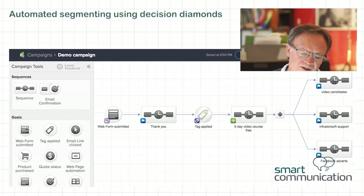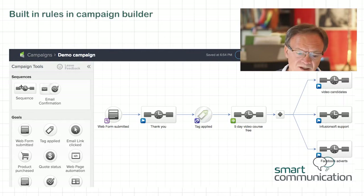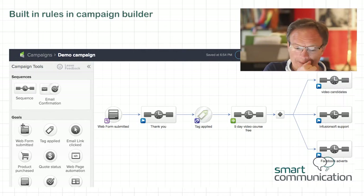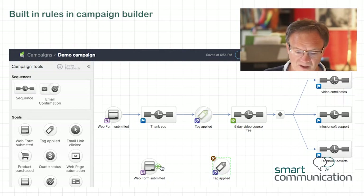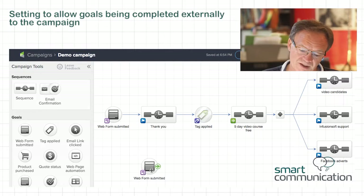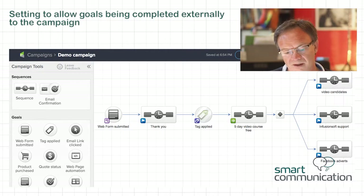Some rules are already built into Infusionsoft. You'll notice I've connected a sequence to a sequence — Infusionsoft allows you to do that because perhaps you want to split up the conversation. But if I try to connect a goal to a goal, it's going to come up red because it's going to say you can't do that. There are safeguards built into Infusionsoft already.